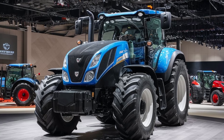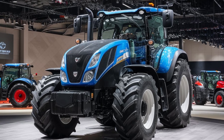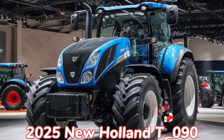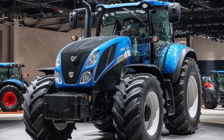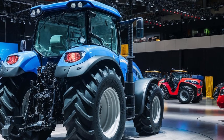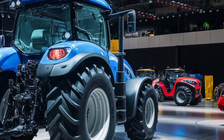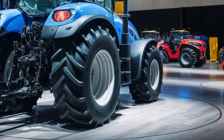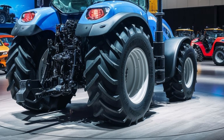Hello everyone, welcome back to my YouTube channel. The 2025 New Holland T6090 is a versatile and powerful tractor designed to meet the needs of modern farmers. It's part of New Holland's acclaimed T6000 series, known for its reliability, advanced technology, and efficiency in various agricultural tasks.